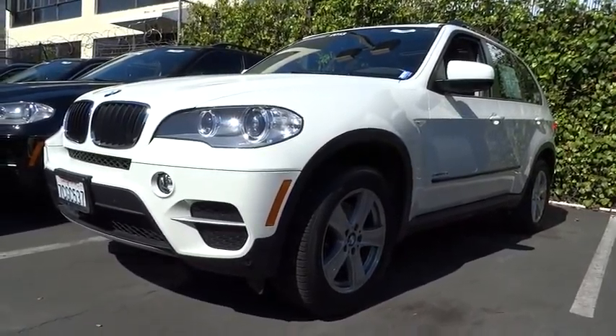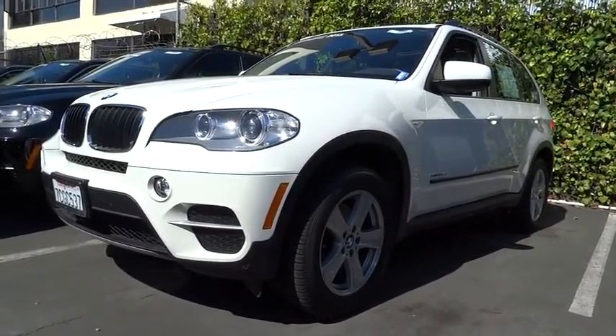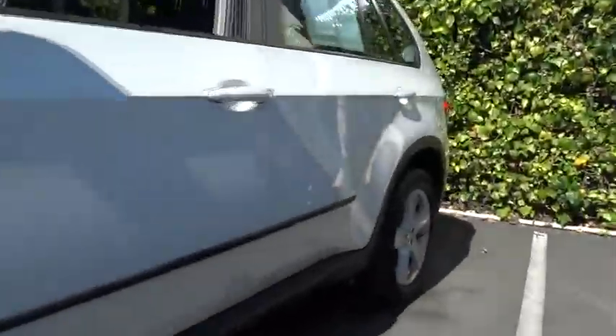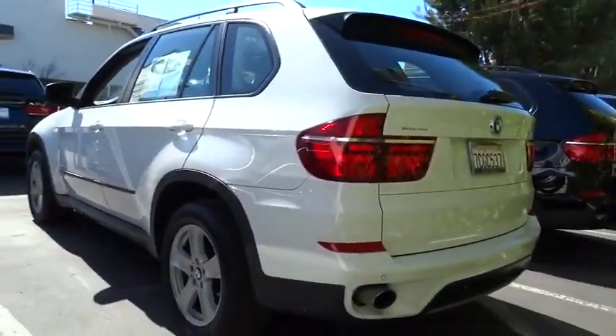The 2013 X5. The BMW X5 is an award-winning performance, space, and efficiency vehicle, and is priced below $50,000. This vehicle has less than 30,000 miles. Here are some of this vehicle's great options.